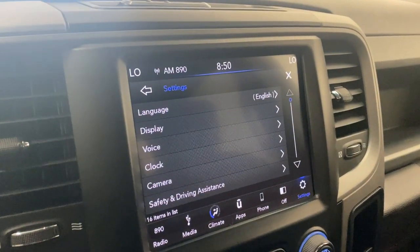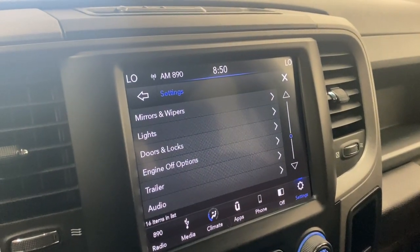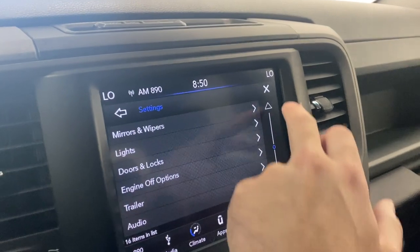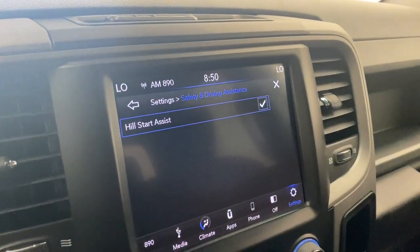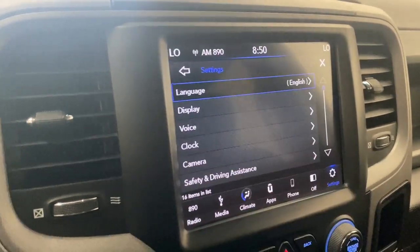Taking a look at the settings, you have your language, display, voice, clock, camera, safety and driving assistance, mirrors, wipers, lights, doors, locks, and trailer options. Looking at the safety and driving systems, we have hill start assist available — kind of nice. There's also a screen off button right there; tap it and it comes back on.